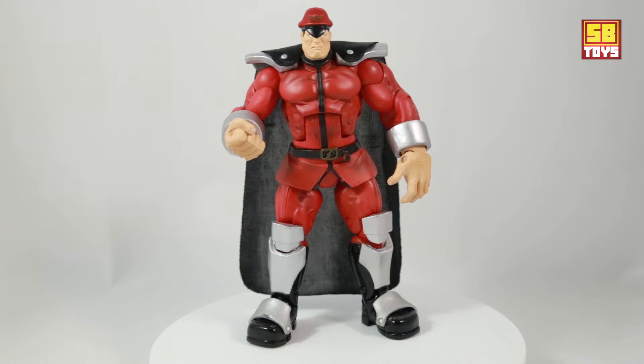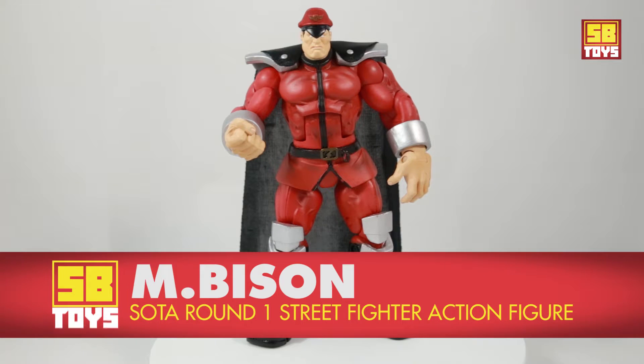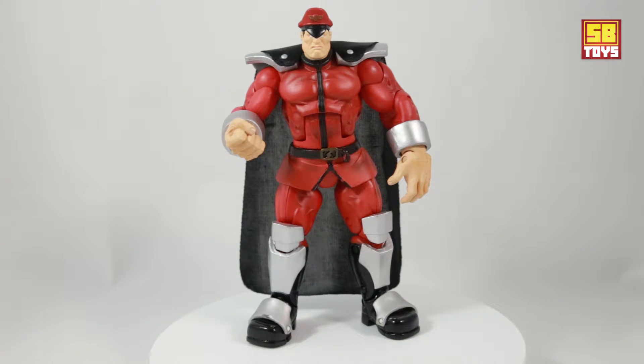Today I have the Soda Street Fighter M. Bison figure, and I believe this is from the round one series. I just got this figure and I definitely want to go ahead and showcase it because I'm very excited about adding it to my collection.